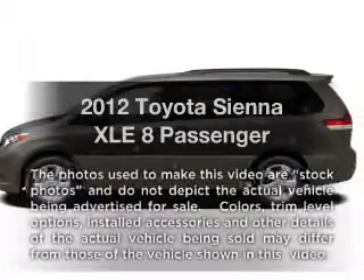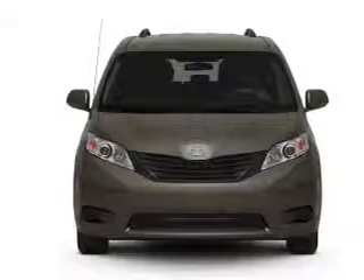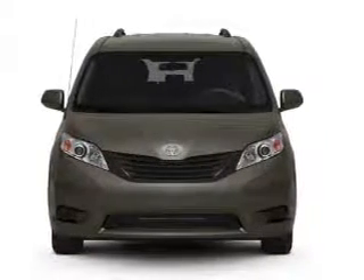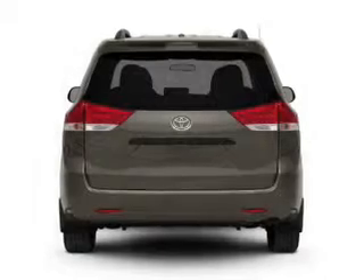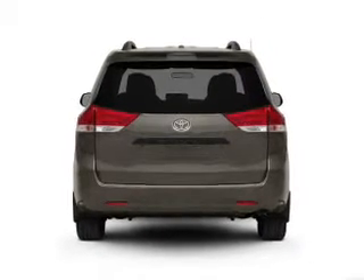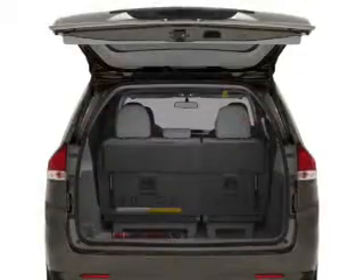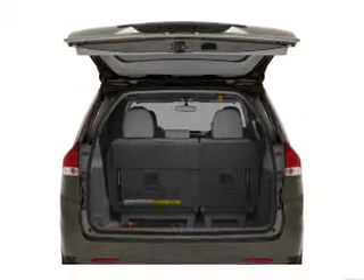Presenting the 2012 Toyota Sienna. Travel the roads in style and comfort in this great vehicle, with a solid 6-cylinder engine that responds smoothly to its 6-speed automatic transmission. Premium wheels lend a distinctive appearance. You will appreciate the safety feature of anti-lock brakes. Heated seats offer comfort in cold weather. Let the sun shine in with a sunroof.